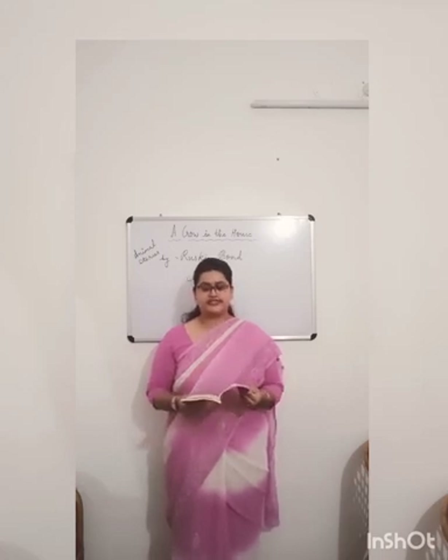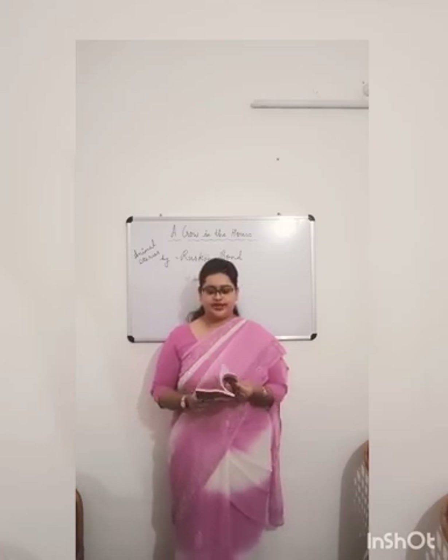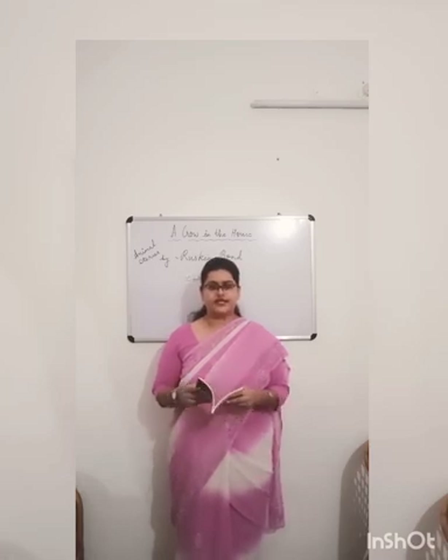I hope this story is clear to you. Your half-yearly course is now completed. I will provide you the PDF exercises of this lesson very soon. Thank you.